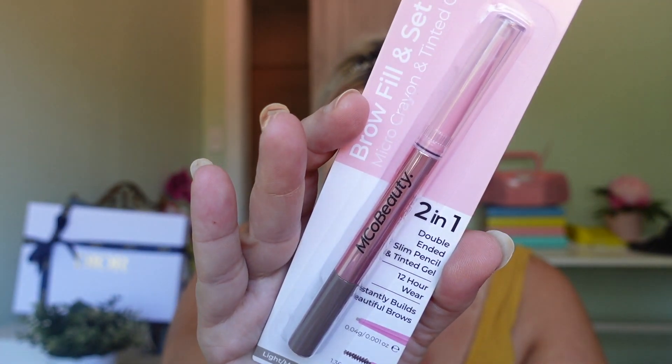We also have one more item to try — an eyebrow pencil. It's this MCo Beauty brow fill and set — a micro crayon and tinted gel, so it's a two-in-one. I got it in the shade light medium and it says it instantly builds beautiful brows. The makeup is on and I used my Revlon powder. The foundation worked really well with that — it's matted down but doesn't look cakey at all. It still has a natural medium coverage look.